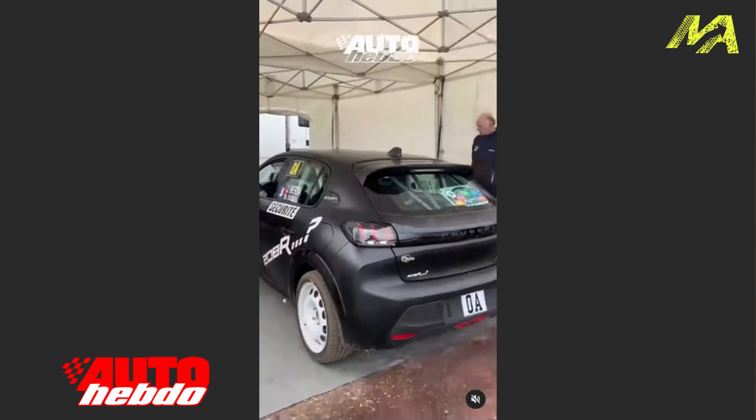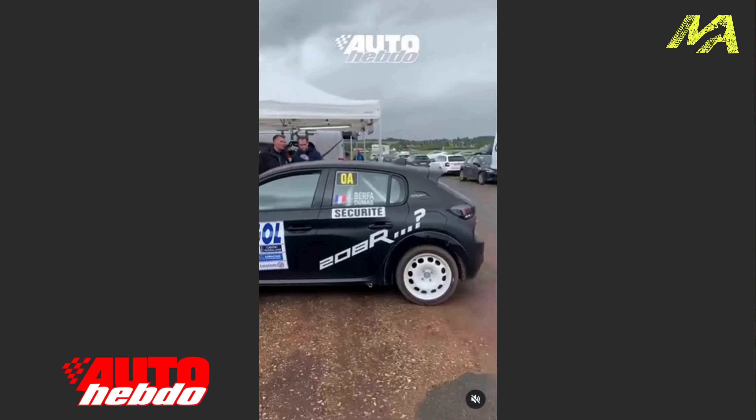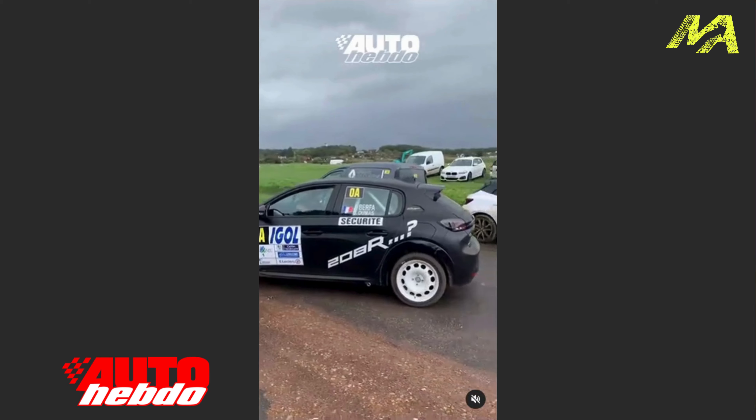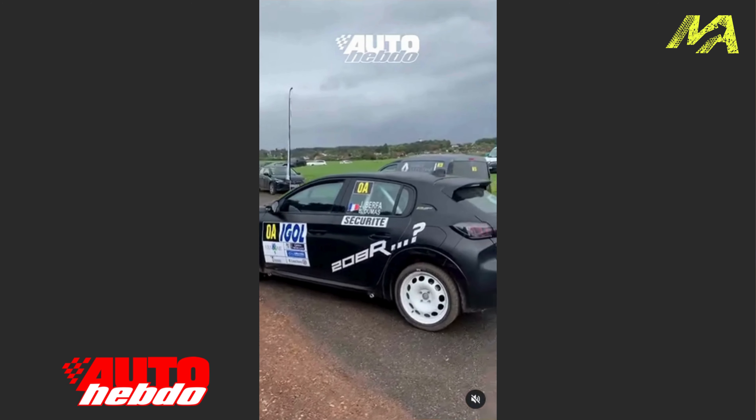So over the last few days, Auto Hebdo - a French magazine and website - has reported that Peugeot are testing a new version of the Peugeot 208 rally car. And it is reported to be a Rally 6: a proper entry level of their series of rally cars.